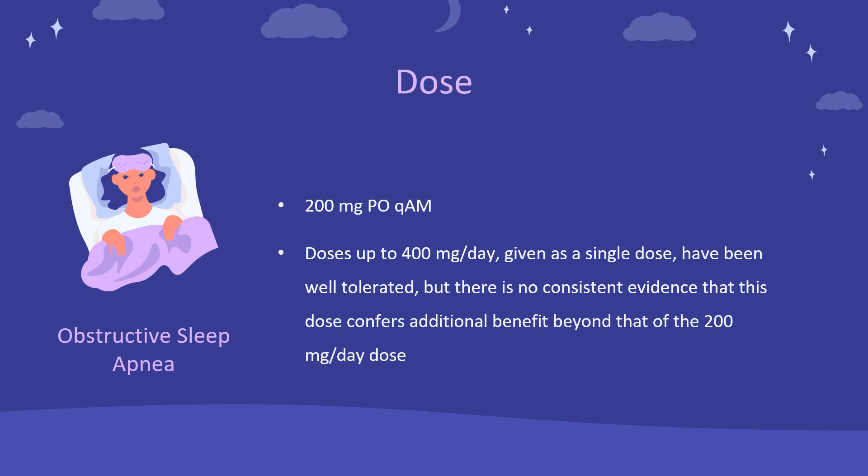Shift Work Sleep Disorder: Indicated to improve wakefulness in adults with excessive sleepiness associated with shift work disorder (SWD). 200 mg PO as a single dose, 1 hour prior to the patient's work shift.